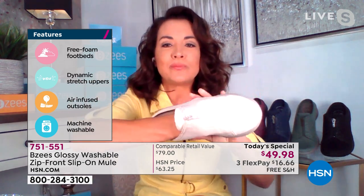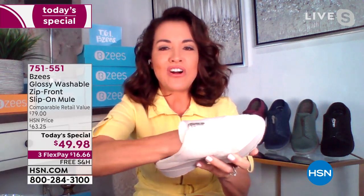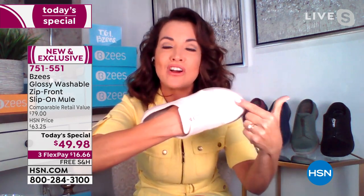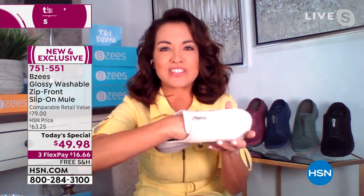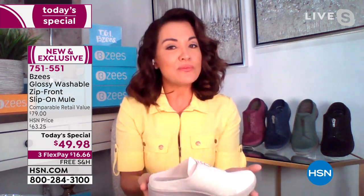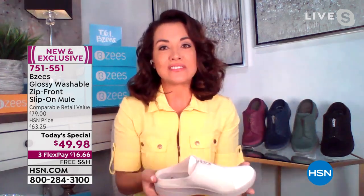I want to show you our upper fabric — I'm going to make a fist. Look at the stretch on that upper fabric. That's part of our cloud technology that makes you feel like everything is just snugging you like your most favorite sock. And most importantly, when you hear 'mules,' you might think they're heavy — ladies, two ounces right here. Your feet are going to be energized and absolutely love you.